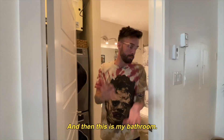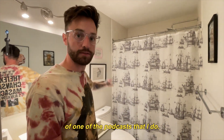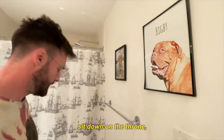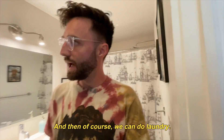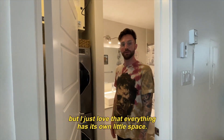And then this is my bathroom. I've got some artwork up in here — artwork sent to me from fans of one of the podcasts that I do. I also have the shrine for Bigby, my dog that passed away in 2020. I like to come in here, sit down on the throne, take a dump, and just reminisce about my best bud. And then of course you can do laundry — they tuck this in here real tight, but I just love that everything has its own little space.